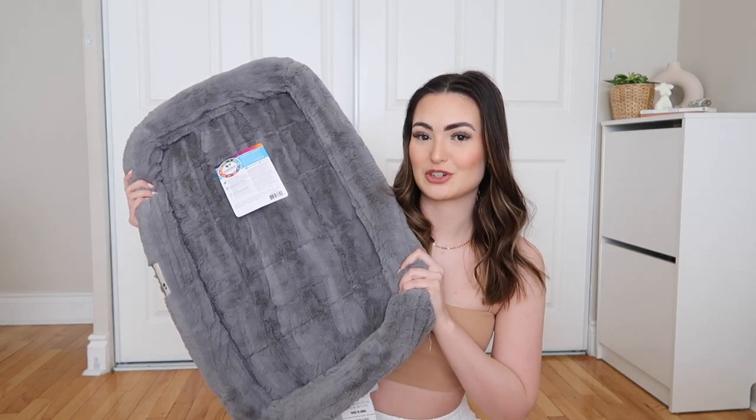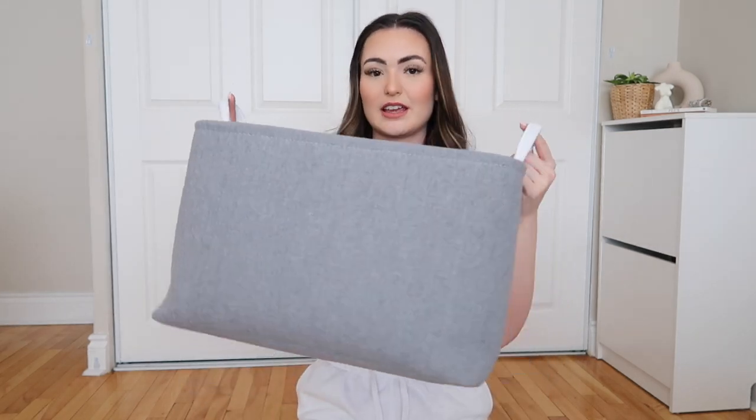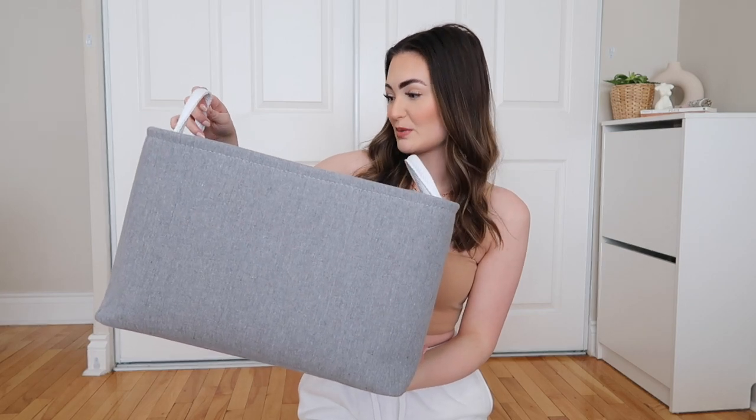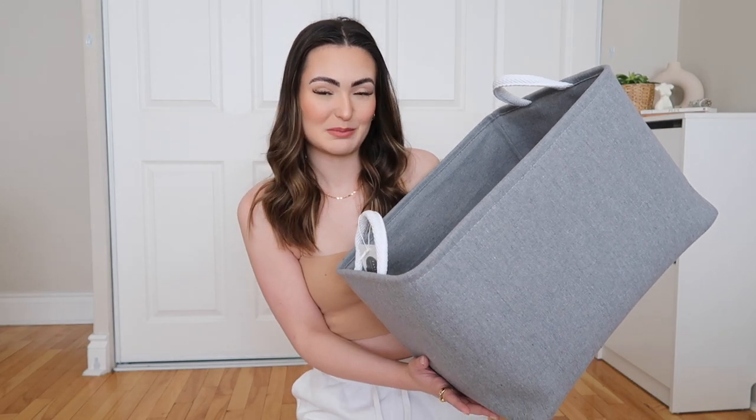Since we're talking about what's going in the living room, I also picked up this very cute gray box with white handles — it's kind of just for all of his toys. It was $16.99 from Home Sense. I just thought this would be really great to keep everything organized and keep all of his toys in here so he can just go in and grab whatever he wants.